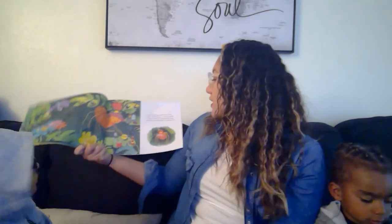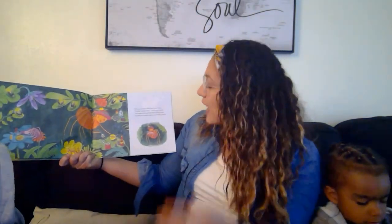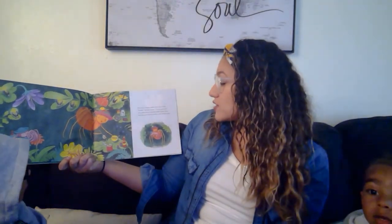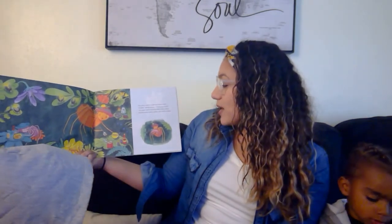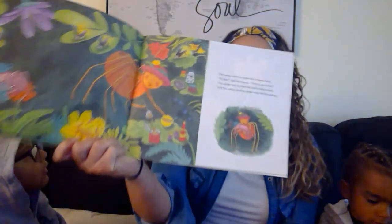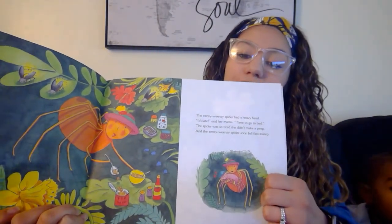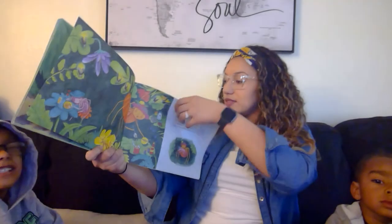We're almost done with the book, okay? The Eensy Weensy Spider had a heavy head. It's late, said her mama, time to go to bed. The spider was so tired she didn't make a peep. And the Eensy Weensy Spider soon fell fast asleep. Mama said it's time to go to bed and look, she's going to sleep.